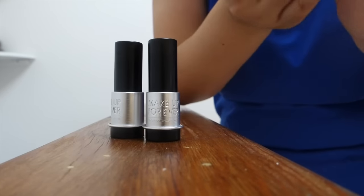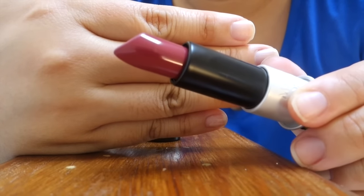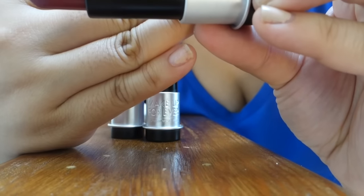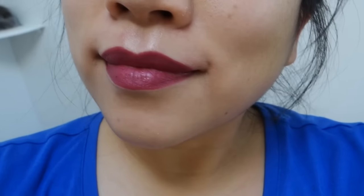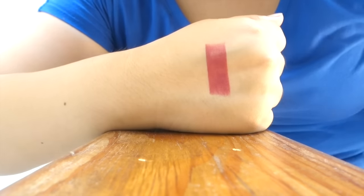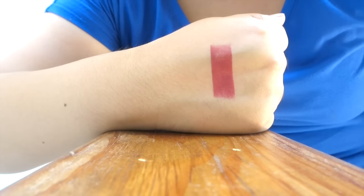This first one is this pinky brownish color — super duper pretty. This is in a matte formula, which I found really unique. You don't tend to find these kind of colors in mattes. This is M102. I love how you can see just how gorgeous the color is just in one swatch.